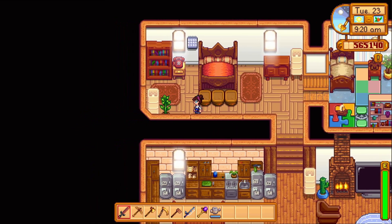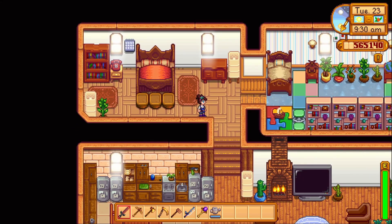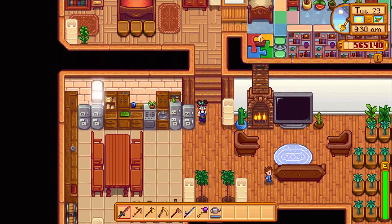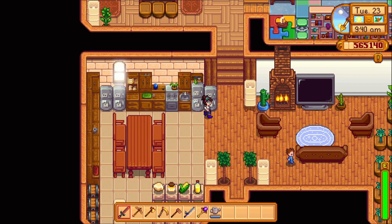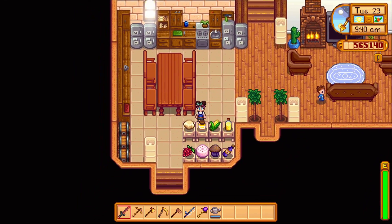The master bedroom is right here with the essentials. Here's the kitchen. I have a lot of refrigerators because I have a lot of items I like to store.